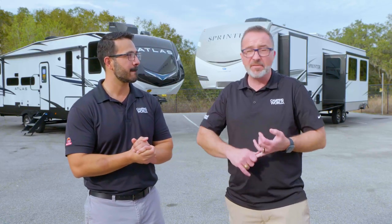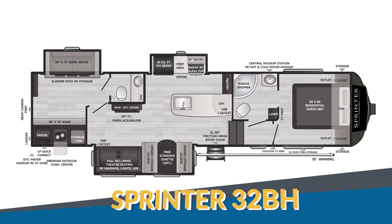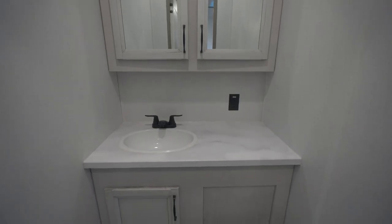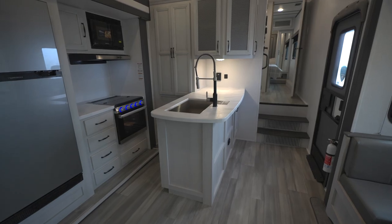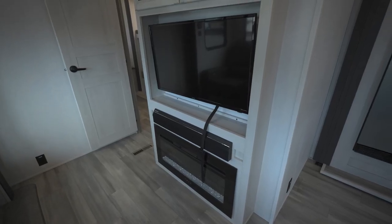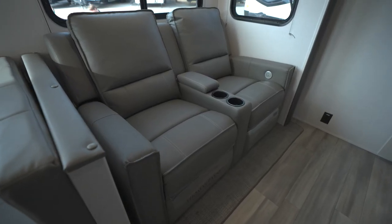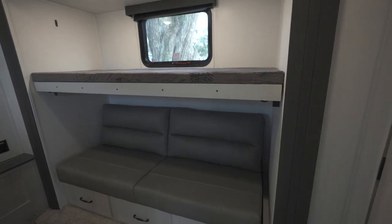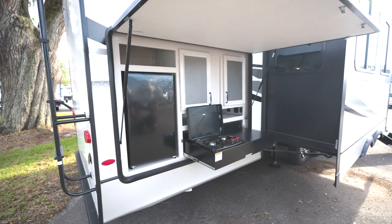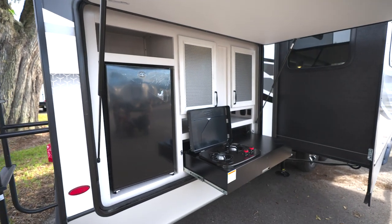The Sprinter focuses on bunk models — five of the seven floor plans are built for families. A favorite is the 32BH: a bath-and-a-half floor plan with a private bath for the bunk room. The kitchen has a large peninsula with tons of prep space and a pantry, plus the TV is directly across from super sweet overstuffed recliners. The private bunk room has a slide-out, and there's a premium outdoor convenience center and kitchen.